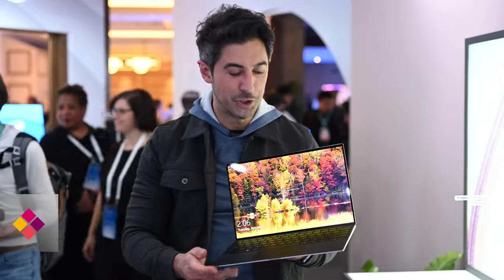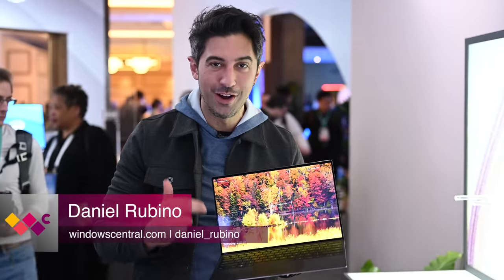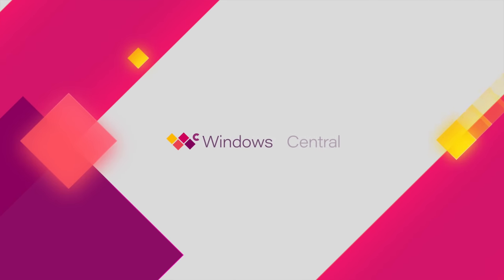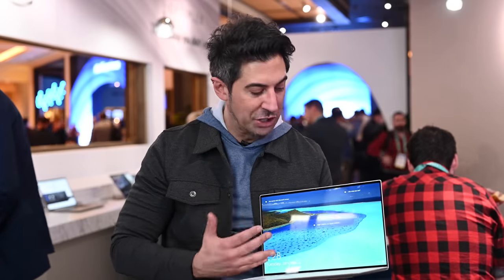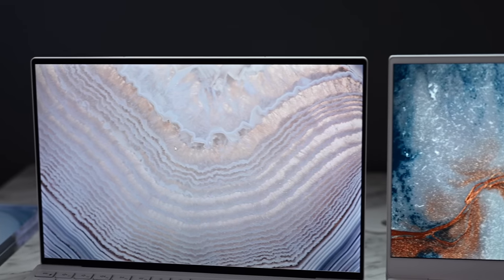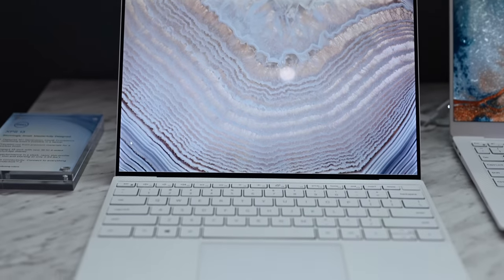Hey everyone, Daniel Rubino here at Windows Central. This is the new XPS 13. We've been waiting for this for a long time. Alright, so here it is — the XPS 13 for 2020. The big change here is going to be those super thin bezels that are now available on all four sides for the first time, so they got rid of that chin. I actually kind of like the chin a little bit — it bumps the screen up so you don't have to look down as much — but there's no denying it looks absolutely fantastic.